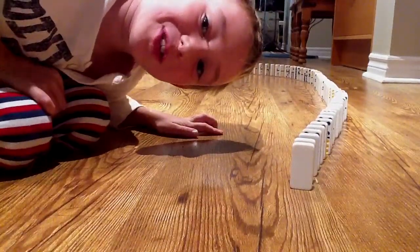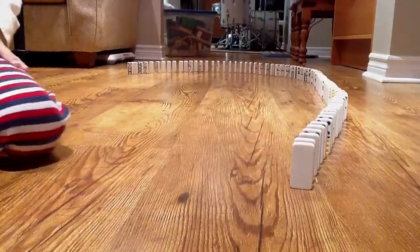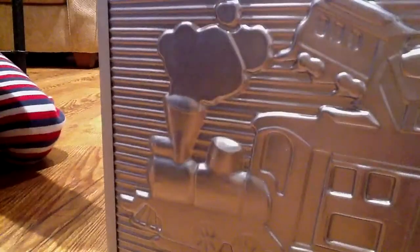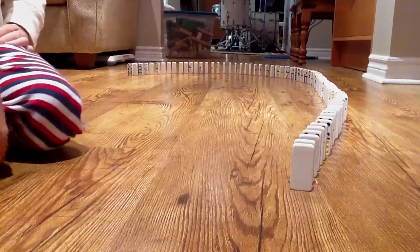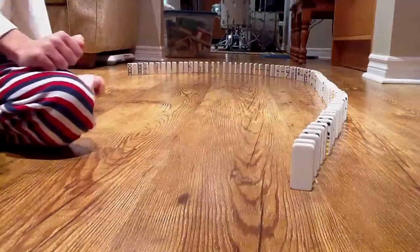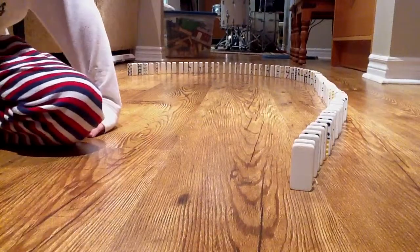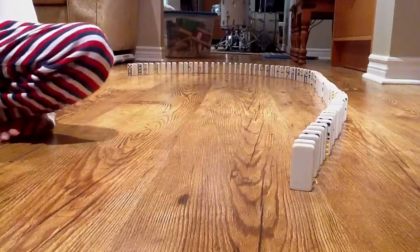Today we're going to be doing dominoes. As you can see, we got a big circle. It's from the Mexican Train set — it's all the dominoes in the set. I can prove it to you: nothing in there. There's all the dominoes. I don't know how much this is, but we'll figure it out later and post it in the description. Here it is, and now we're ready to knock it.